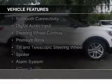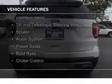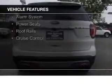The features include Bluetooth connectivity, digital audio input, steering wheel controls, premium rims, a tilt and telescopic steering wheel, and a spoiler.